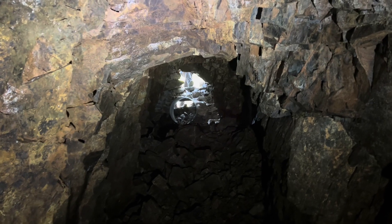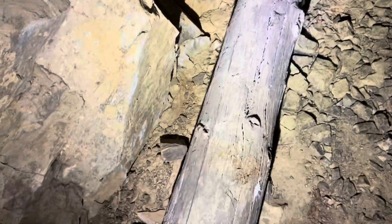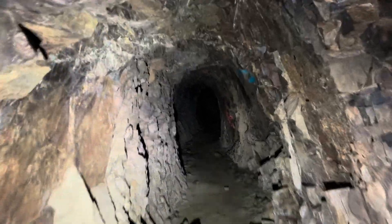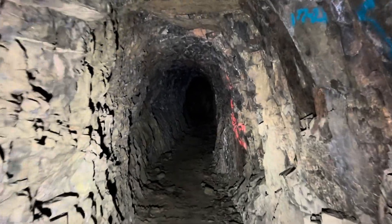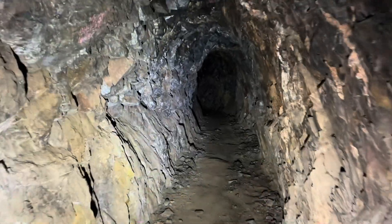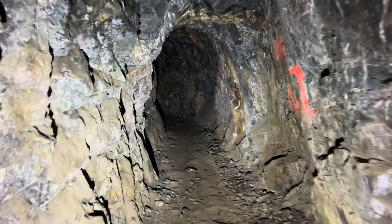Okay, we made it through. Let's continue on. Big natural timber here. Let's go on to the left.